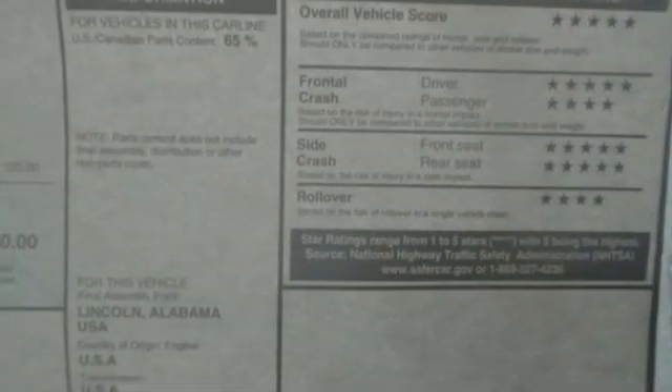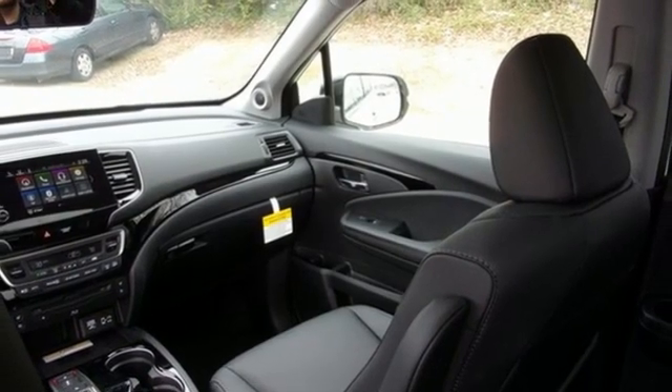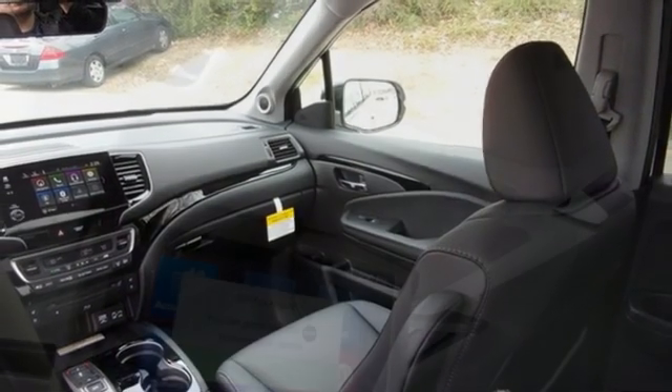Wi-fi hotspot, streaming audio, hands-free liftgate, remote engine start smart device, and heated and ventilated leather bucket seats.